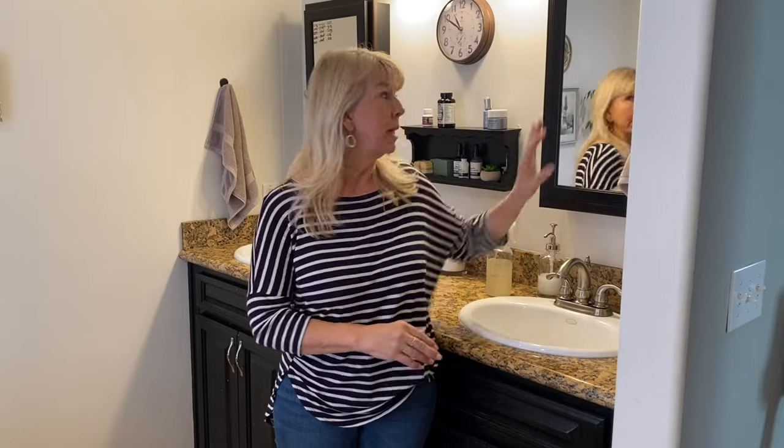Hi there, welcome to the Peaceful Home. I'm so glad you joined me today for part two of Extreme Bathroom Organization. Part one, which I'll link below in case you missed it, covered the unseen areas — the drawers, the cabinets, the medicine cabinet — the places where we can shove things in and they're hidden. That video takes you through step-by-step decluttering and organizing all of those spaces.